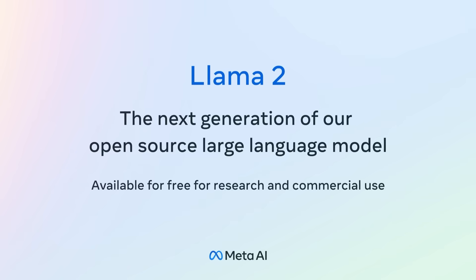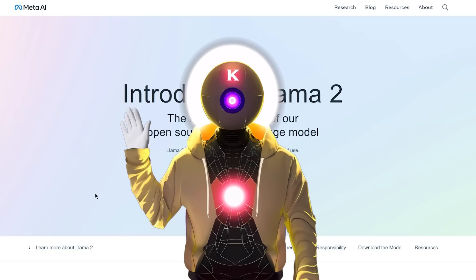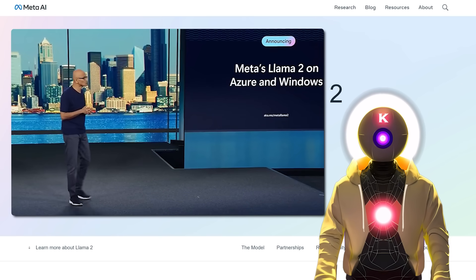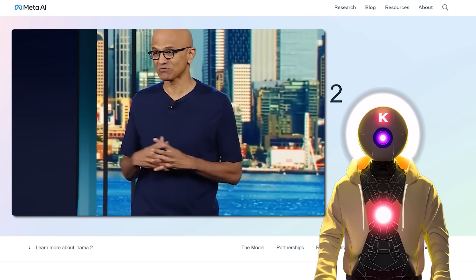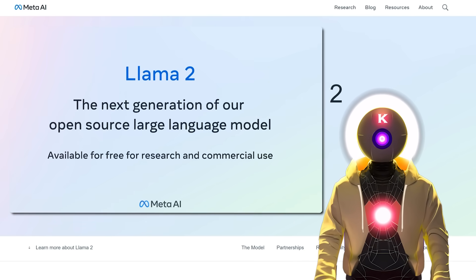Meta has just released Llama 2, a bunch of new open source AI language models that are sure to give ChatGPT a run for its money. My name is KyoA Overload, and what a beautiful day, because only a few hours ago Meta in partnership with Microsoft just released its newest LLMs to the public called Llama 2.